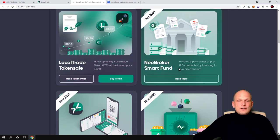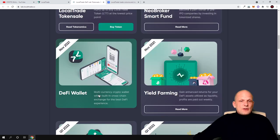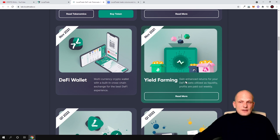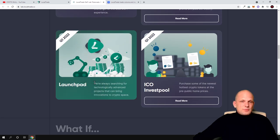In the pre-sale they are selling 22.5 million tokens, so there is a small supply. There is also a neobroker smart fund feature — you can become part owner of pre-IPO companies by investing in tokenized shares using LTT tokens. There is also a DeFi wallet, which is a multi-currency crypto wallet with a built-in cross-chain exchange. Another feature is yield farming — enhanced returns for your DeFi assets, with liquidity profits paid out weekly. The launchpad will be launched in Q1 2022.